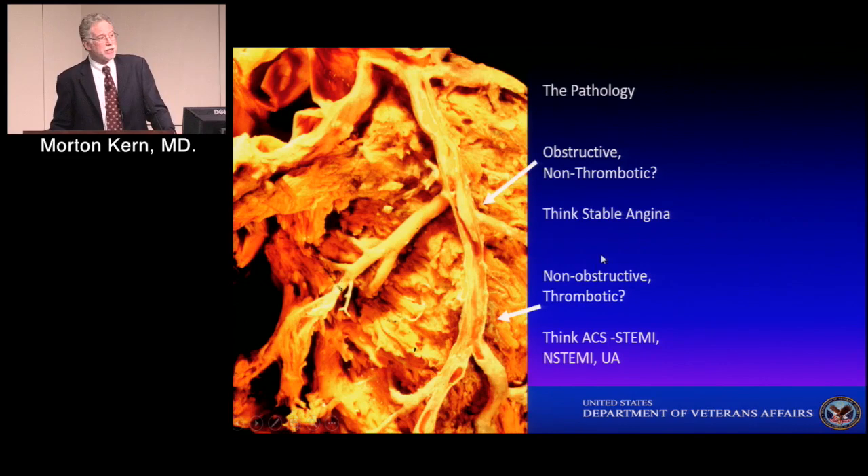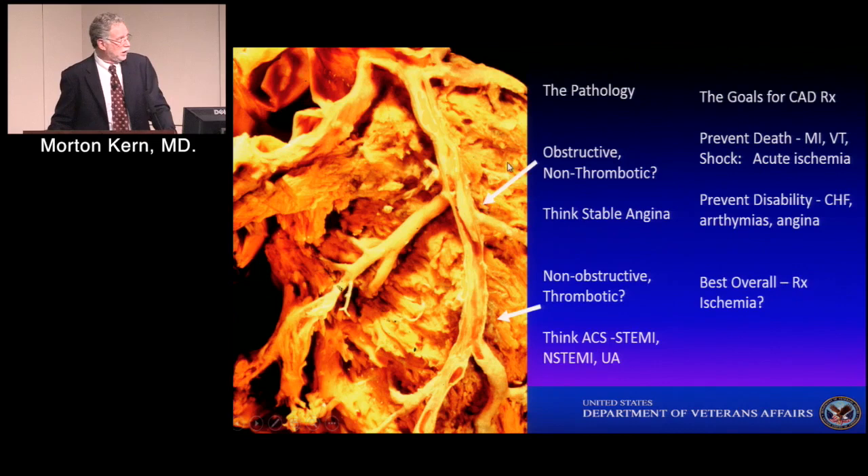Most of the information I'm going to talk about in coronary physiology has to do with stable conditions, because in the unstable or acute coronary syndrome situation, there is dynamic activity of the microcirculation, the epicardial arteries, and of the plaque. It's more of a biologically active system in the acute setting, rather than the stable and mechanical system we can assess for lesion evaluation.